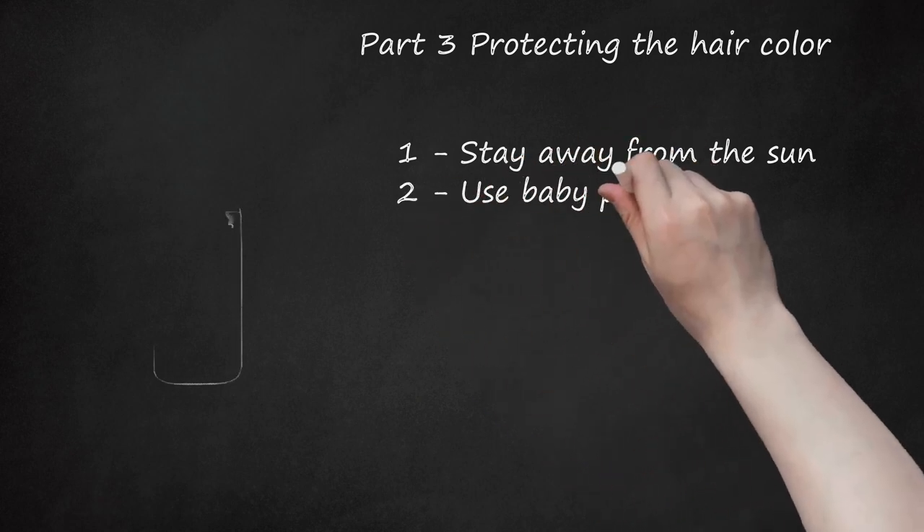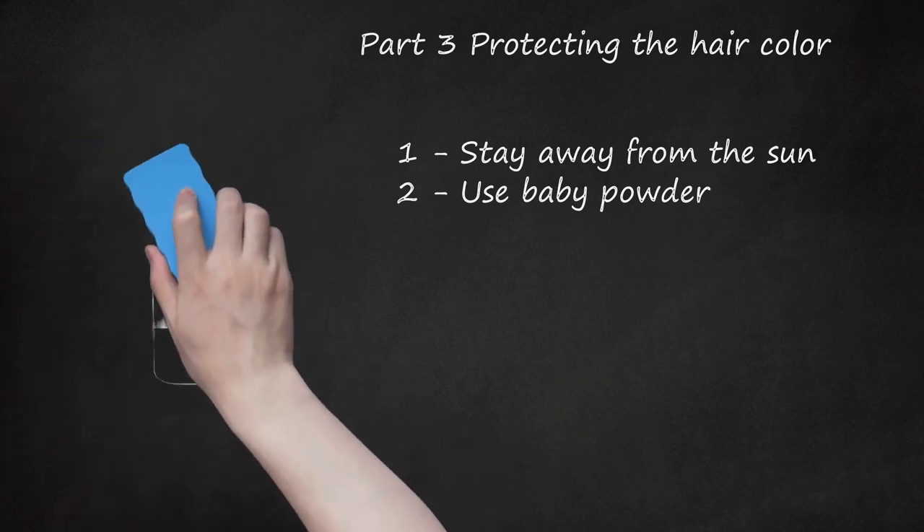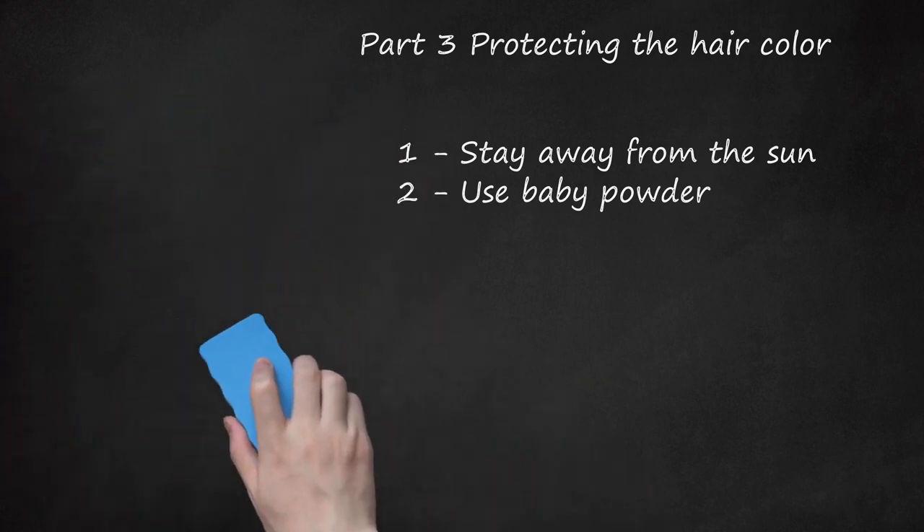Use baby powder — it's your best friend. Because you shouldn't wash your hair every night, or even every other night, baby powder keeps your hair smelling fresh and prevents it from feeling oily and gross. It also makes the roots look slightly fuller. Another option is using a specific brand of shampoo for oily hair and scalps.